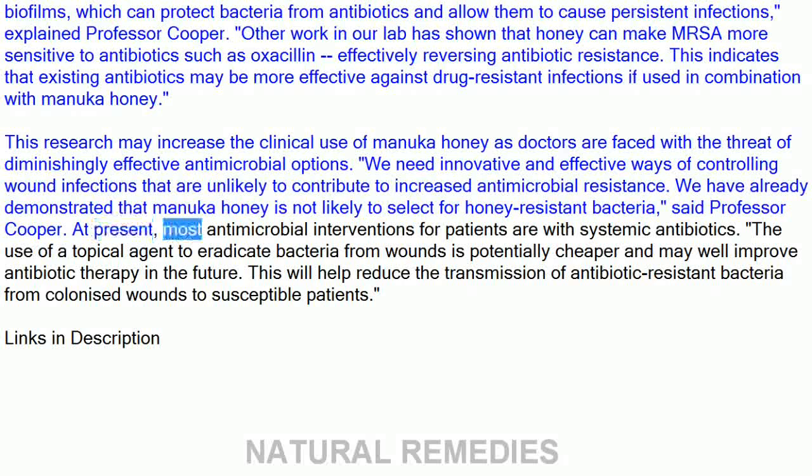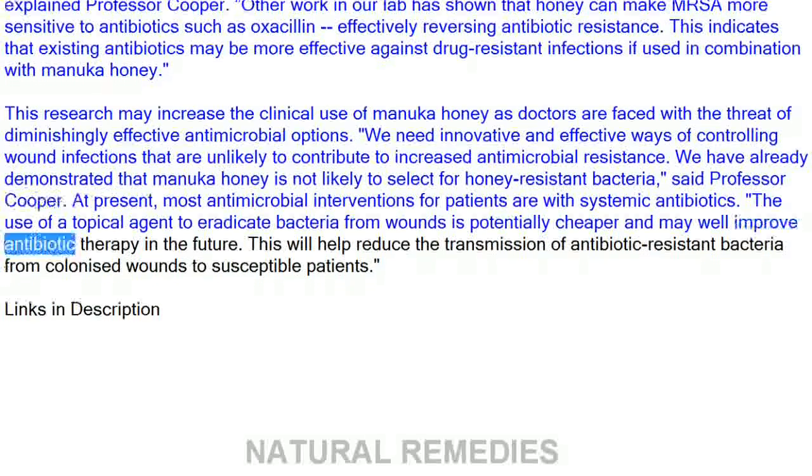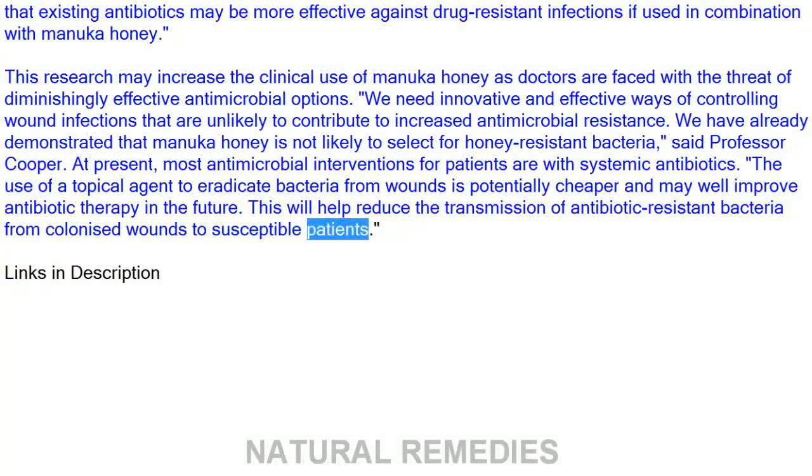At present, most antimicrobial interventions for patients are with systemic antibiotics. The use of a topical agent to eradicate bacteria from wounds is potentially cheaper and may well improve antibiotic therapy in the future. This will help reduce the transmission of antibiotic-resistant bacteria from colonized wounds to susceptible patients.